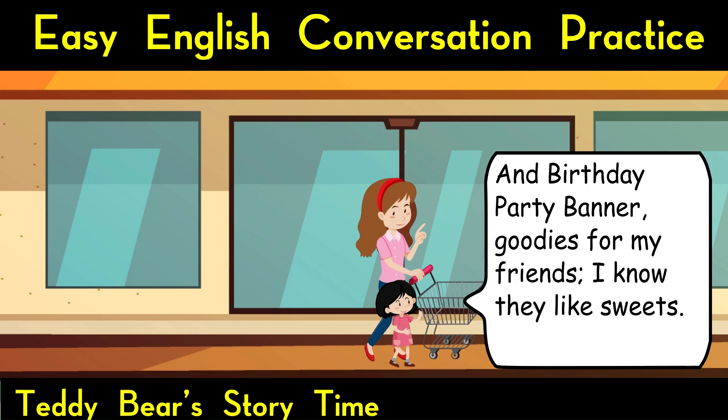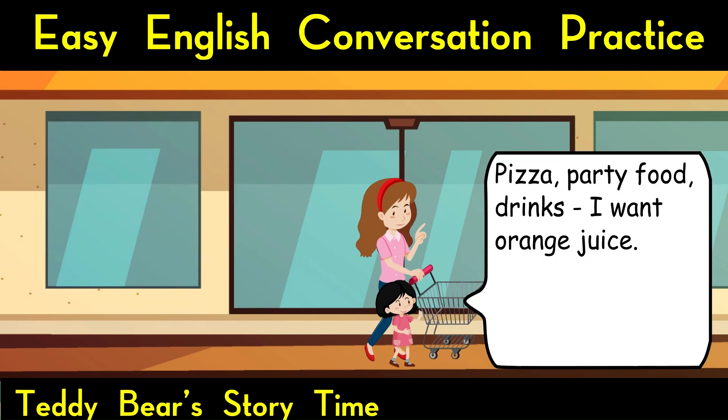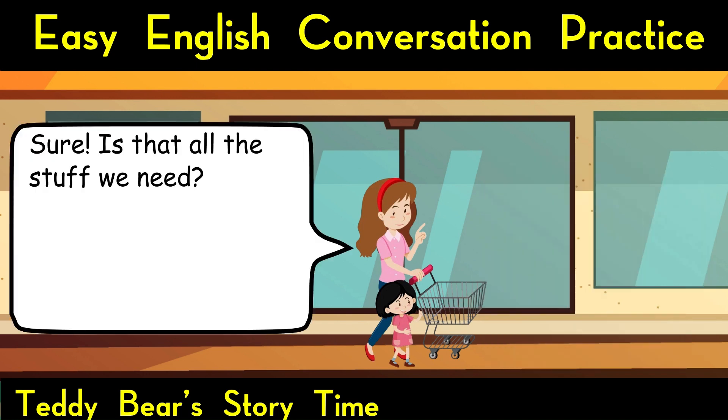And birthday party banner. Goodies for my friends. I know they like sweets. No problem. We can select different sweets. Anything else? Pizza, party food, drinks. I want orange juice. Sure.